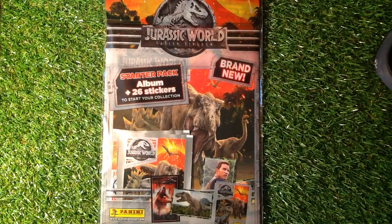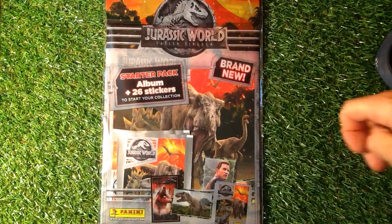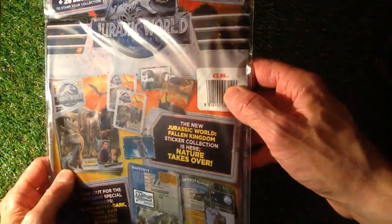So this is brand new out now — Jurassic World Fallen Kingdom. The film's just come out. Are you going to see it? Let me know in the comment section below.